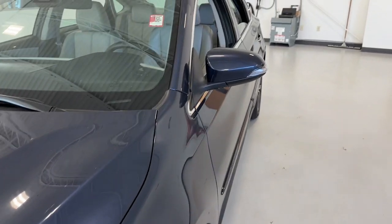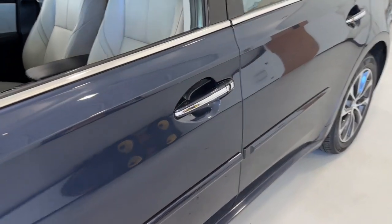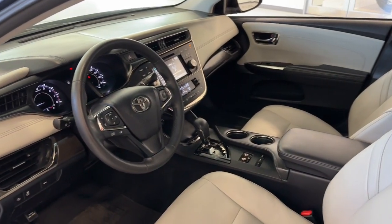This full-size sedan makes a daring impression with a lower, wider stance and sleek, strong lines. It has all the tech you've been wanting and the quiet, smooth ride that infuses every journey with pure pleasure.